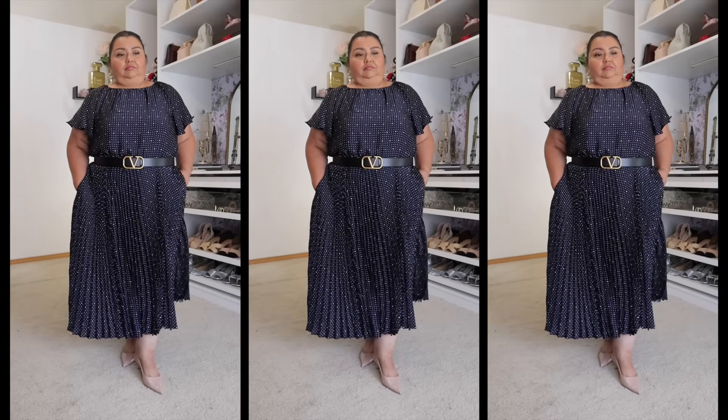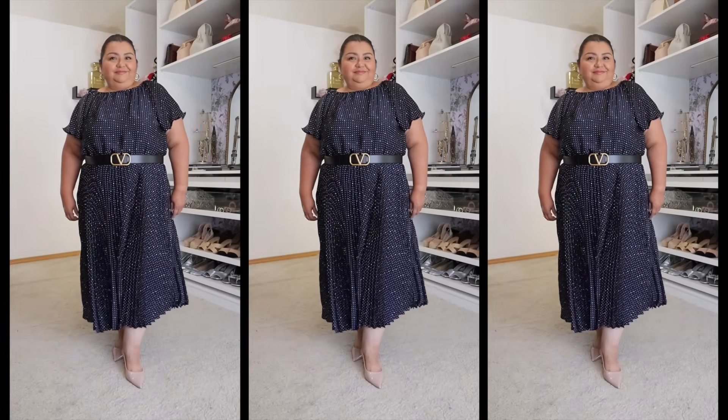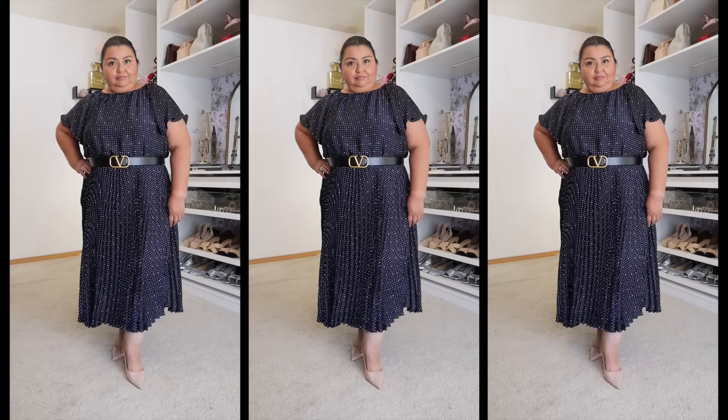Really gorgeous dress, guys. You've got to get it. I try not to say that too often, but this dress is gorgeous. I want all of you to have one in your closet because you're going to feel so beautiful in this dress.